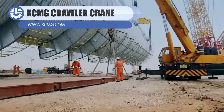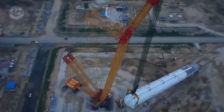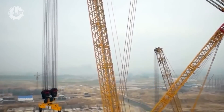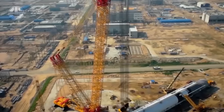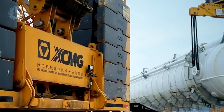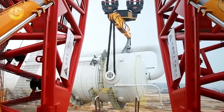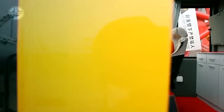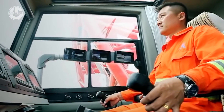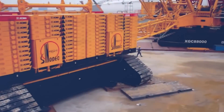One of the strongest cranes in the world is the XGC 88000 crawler crane made by the Chinese manufacturer XCMG. It can lift 3,600 to 4,000 tons and has a boom length of 144 meters and a gross weight of 5,350 tons. Since its introduction in 2013, it has surpassed the Liebherr LR 13000 to hold the title of the largest tracked mobile crane globally. It is a huge but adaptable crane that can lift massive loads and erect substantial structures.